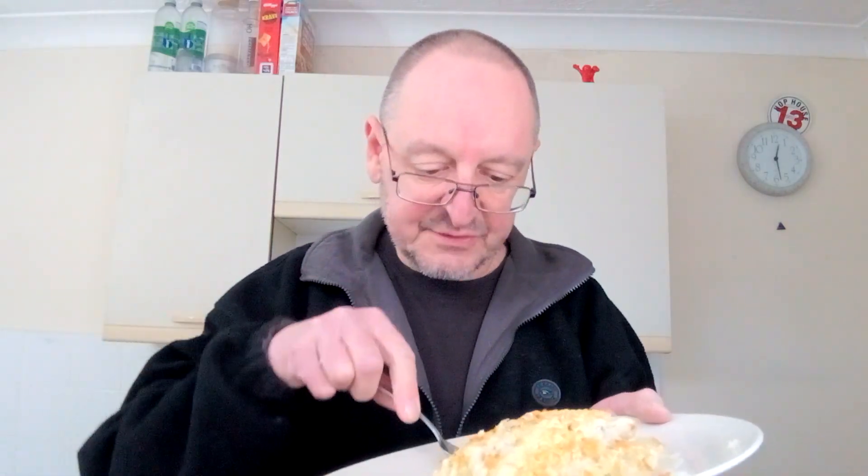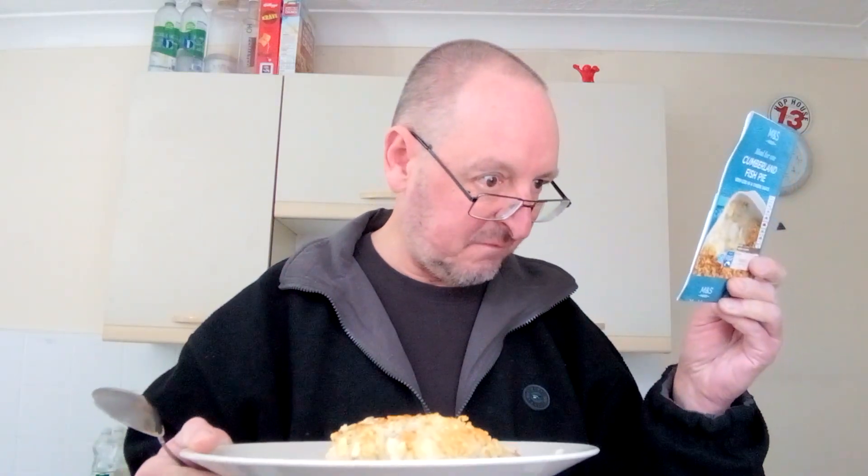I've got a spoon because I've got the sauce all around the edge here. Let's have a go at some of that sauce first. That's cheesy! It says the percentage of cheese is 6% - that's a really nice sauce, that is. Lovely, really thick, really cheesy, really tasty.